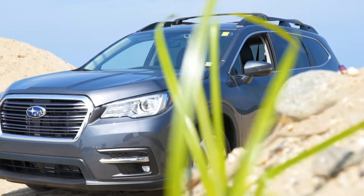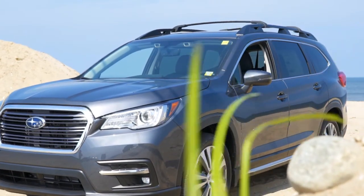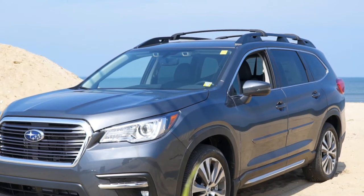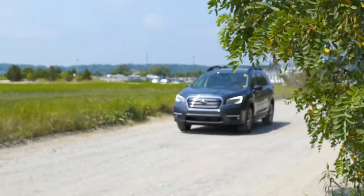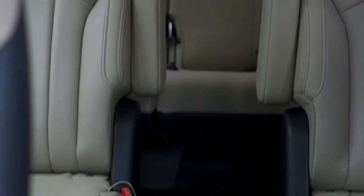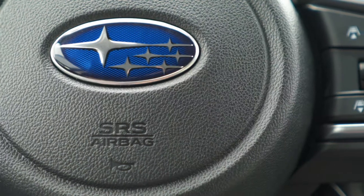When you're ready for life's big next adventure, the all-new 2019 Ascent is ready to take you to new heights. It's the largest and most versatile Subaru ever, with three rows and seating for up to eight.